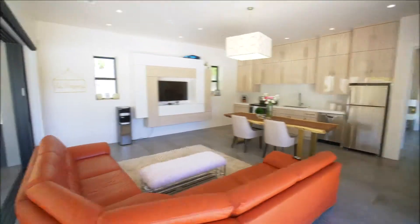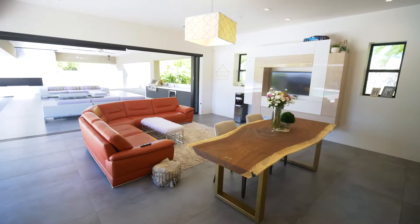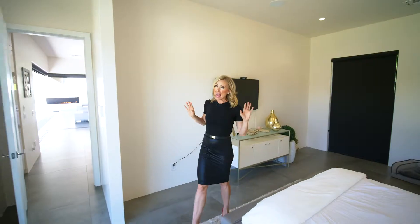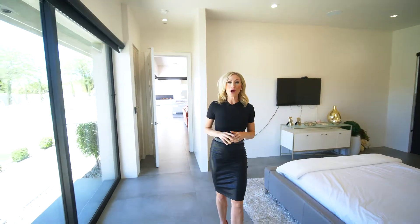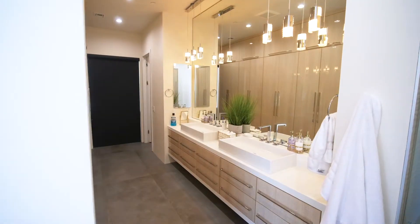This space is an entertainer's dream, with more built-in heaters and a grill area that leads into the casita. This detached casita has beautiful custom cabinetry and another set of pocket doors that open to the main lounge area. Your guests won't have any problem making themselves feel at home in this comfortable bedroom, which is joined by this stylish bathroom.